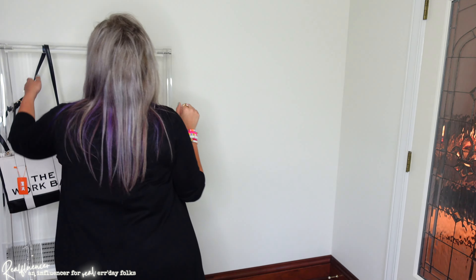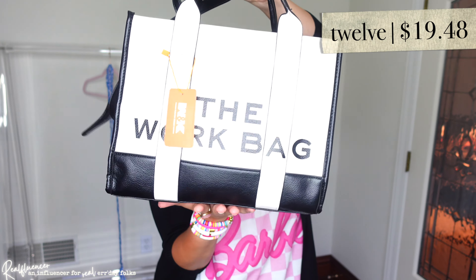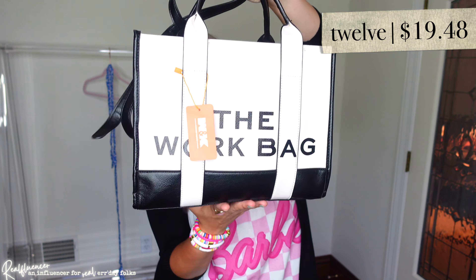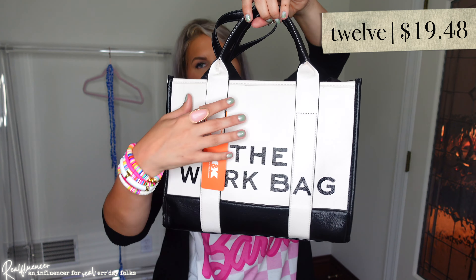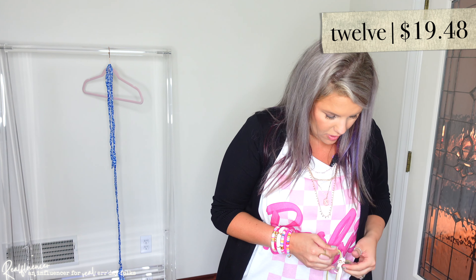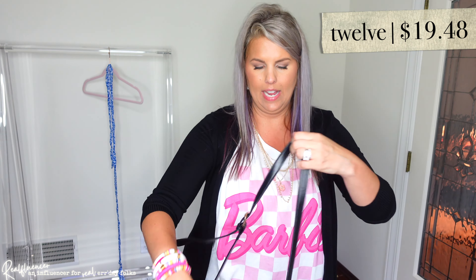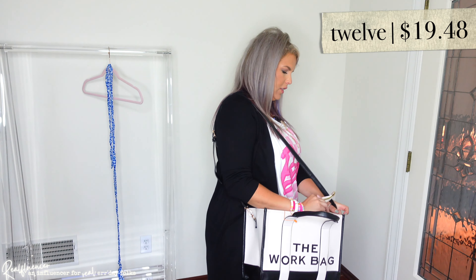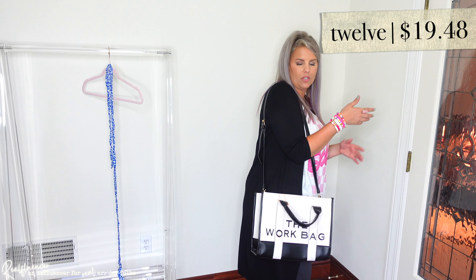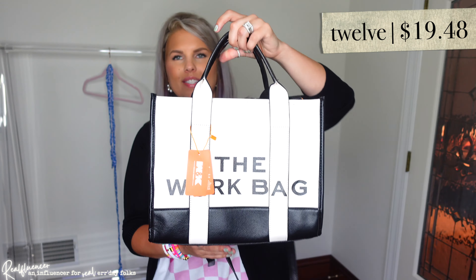During my last Temu video, so many of you recommended this bag or one similar to it. This is very nice quality — it feels like fine construction that's going to hold up. The zipper looks really good. I think this would be really cute for work, for obvious reasons. It comes in several colors; I actually saw that one of them comes in a sort of clear acrylic, and I feel like I want to get that one next. I really like it.